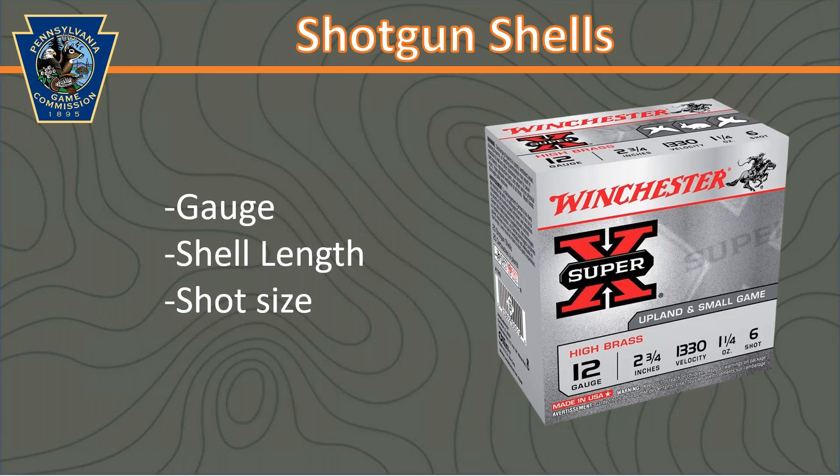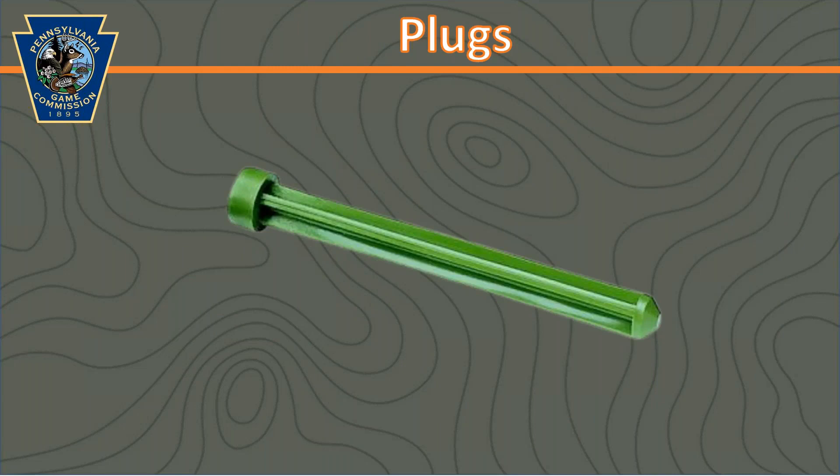Once you've got your shotgun and choke selected, you need to choose your shells. For shotguns, it's recommended to use at least a 20-gauge — you want a larger gauge to make sure you're not wounding pheasants rather than using a 28-gauge or 410 bore. Be sure to properly match your shot shell gauge and shell length to your shotgun. Size 5 and 6 shot is most commonly used because pheasants have a lot of thick feathers to penetrate, and size 4 is the largest legal shot allowed for pheasant hunting. Per the regulations, you may only have three shells in the gun at a time when hunting, so you need to make sure you have a plug in the gun.